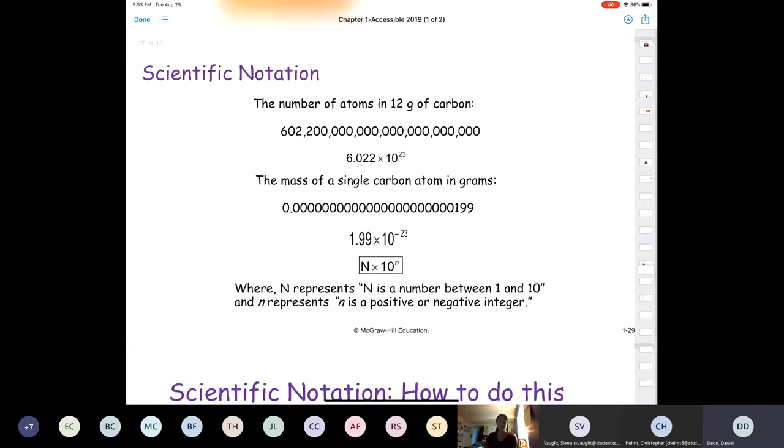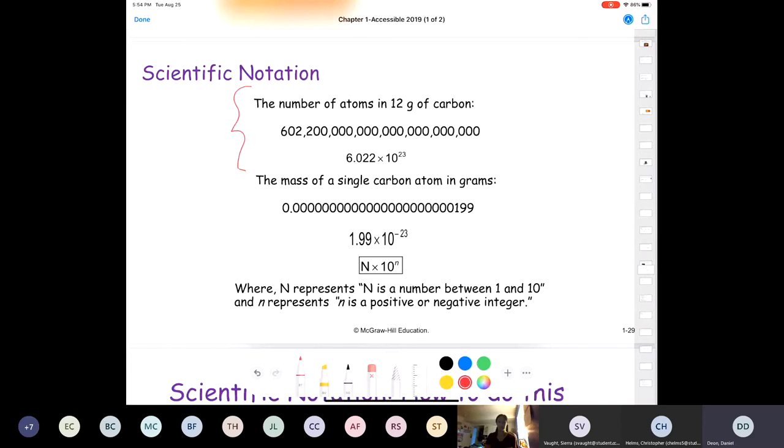Let's talk about scientific notation. In chemistry class, we're going to talk about really big numbers and really small numbers all the time. For example, the number of carbon atoms in 12 grams of carbon is 602 followed by a huge string of zeros — it's a massive number. If somebody told me to write that out, I'd probably miss a zero or add an extra one. So in order to express really big numbers, we use scientific notation.